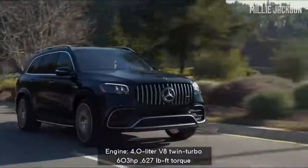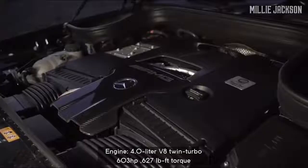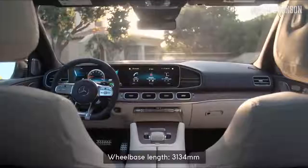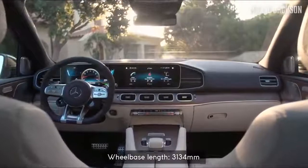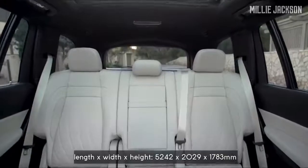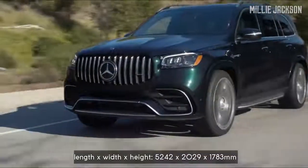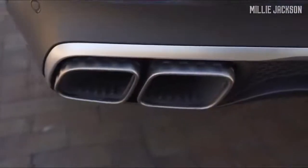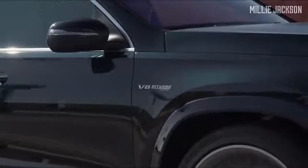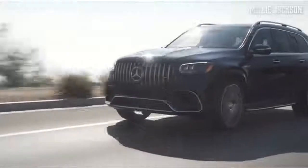The AMG GLS 63 is powered by a 4-liter V8 twin-turbo engine that produces 603 horsepower, along with a nine-speed automatic transmission. A wheelbase length of up to 3,134 millimeters brings a sense of comfort to seven passenger seats. Besides its luxury, it retains the core SUV values when equipped with Airmatic air suspension, AMG active cruise control, evasive power steering, active blind assist, and many other driver assistance features.